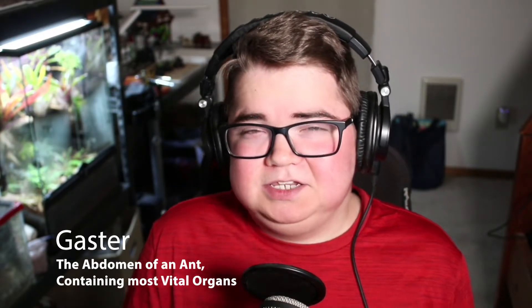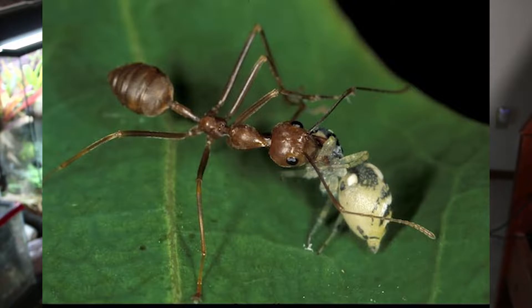Unlike most ants, the weaver ant does not possess a sting of any kind, although they can bite and then spray a mild formic acid into the bite wound. For the most part, weaver ants feed on small insects such as caterpillars, aphids, leafhoppers, moths, and small beetles. Although these ants are mostly carnivorous, they have also been found to forage for flower pollen and nectar, which is pretty cool.